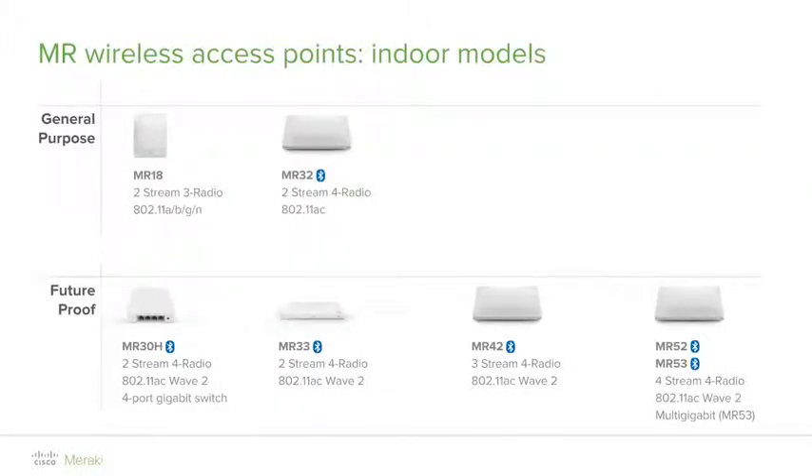Meraki indoor access points are classified in two groups: general purpose and future-proof. The general purpose access points are designed for robust wireless networks, but not necessarily for high-density deployments. The MR18 is the entry-level three-radio access point with 802.11n technology supporting 2x2 MIMO.